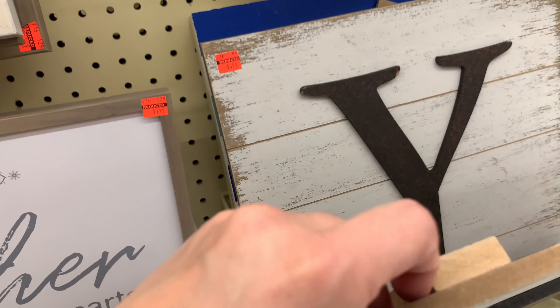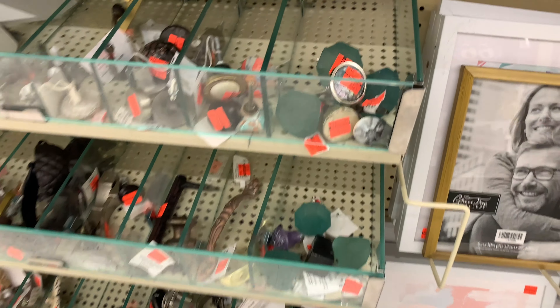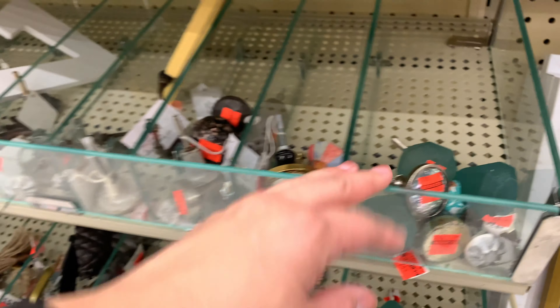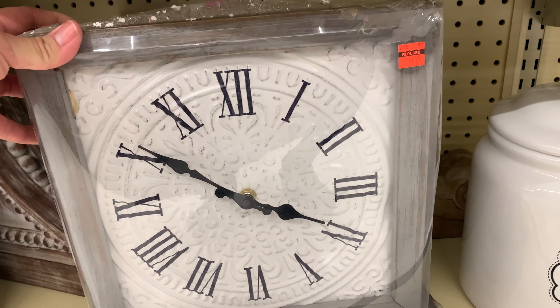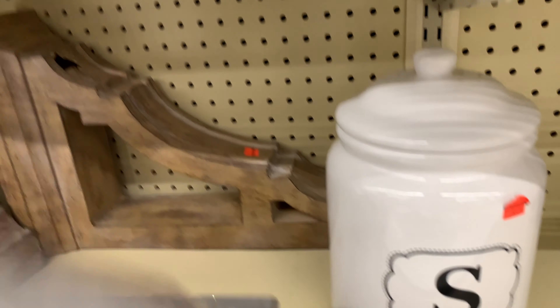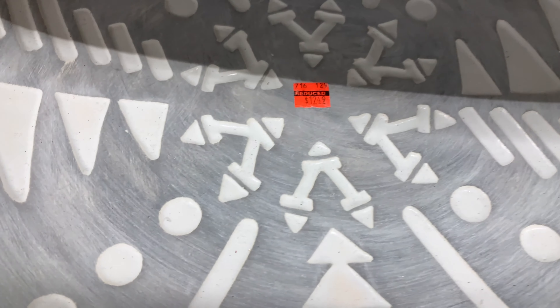There are a bunch of letter signs too, and this section has doorknobs and other items you might need. Look at this clock — I really like the clock. The cookie jar is $5.99. Look at this big giant plate — $12.49. There's another plate for $3.99, and another for $1.99, and a little pot for $2.99.